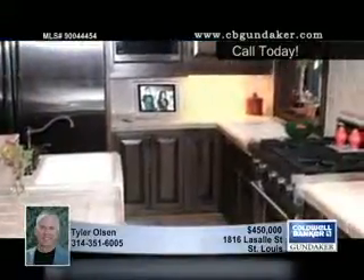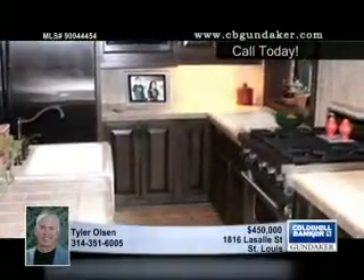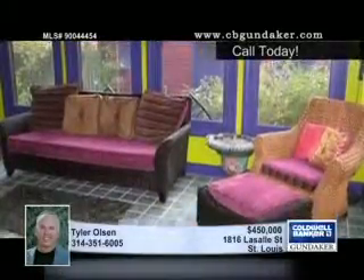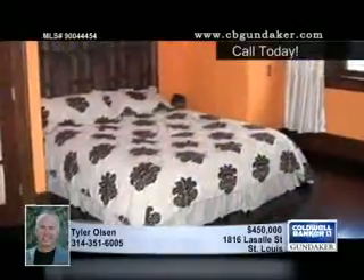Floor-to-ceiling custom cabinets provide storage in the kitchen with a butler's pantry, a Viking stove, an island with a breakfast bar, and ceramic tile floors. The attached sunroom also has ceramic tile floors and looks out over the pretty landscaped double lot.